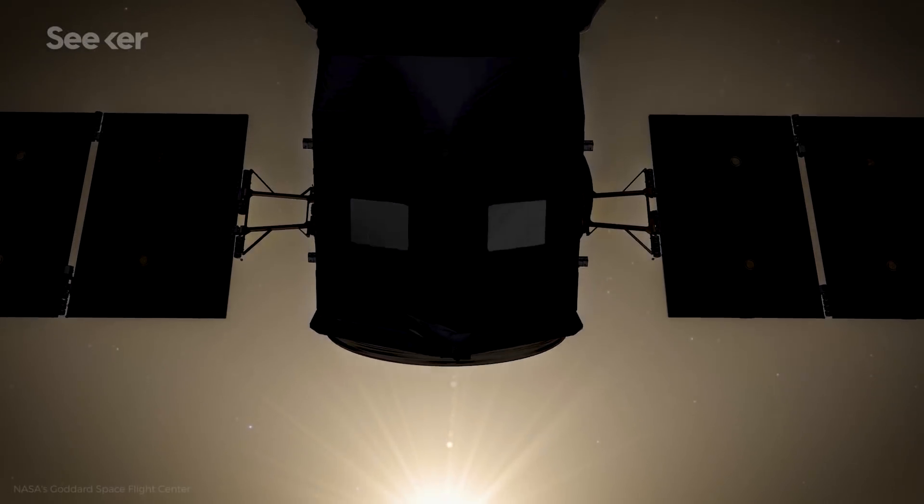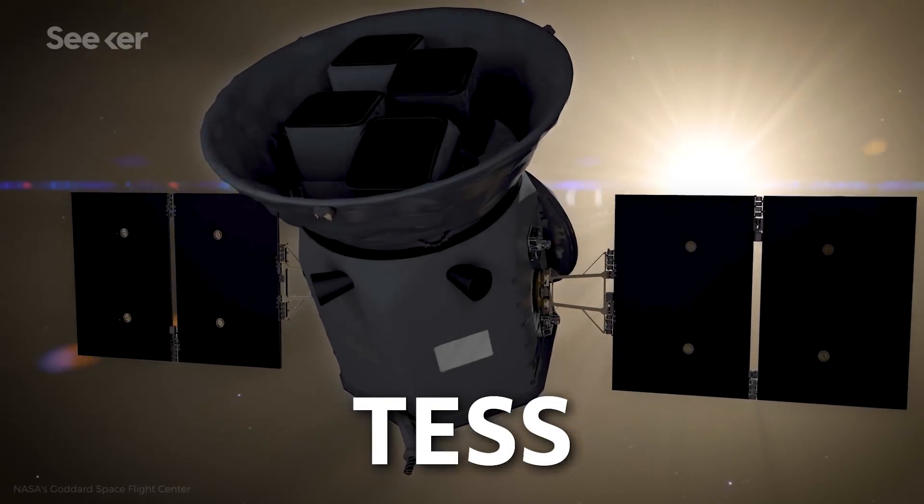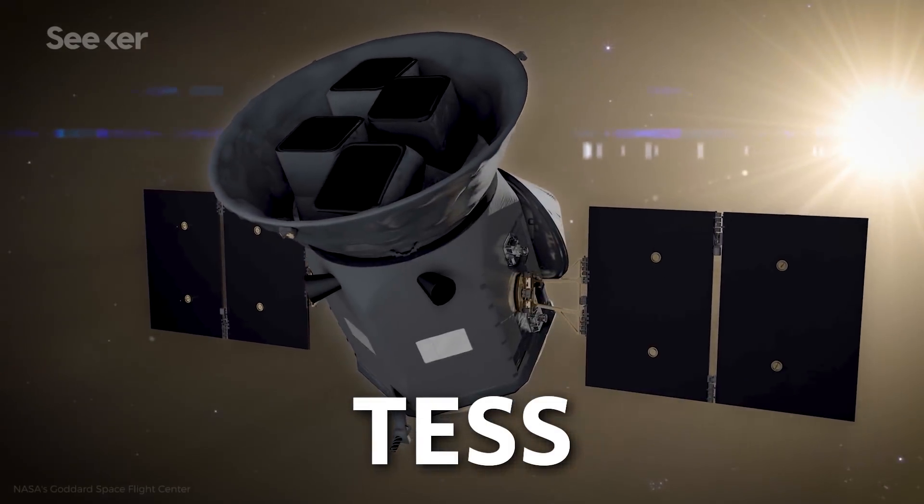Its successor, the Transiting Exoplanet Survey Satellite, or TESS, was launched in April of 2018 and will search almost the entire night sky for exoplanets. But if exciting news ever comes out about a planet and it's got Kepler in its name, now you'll know the story of the amazing spacecraft that discovered it.